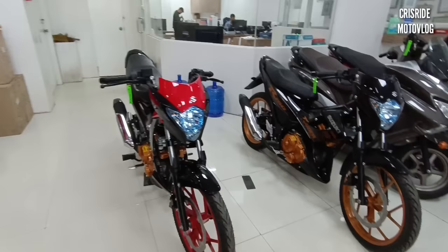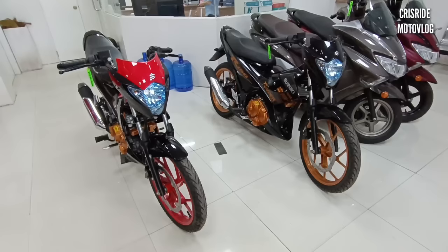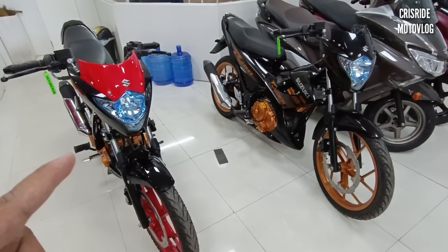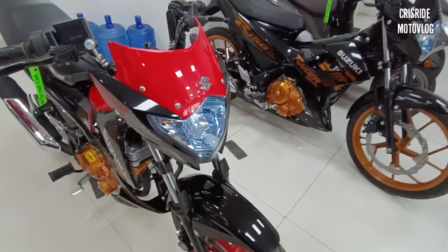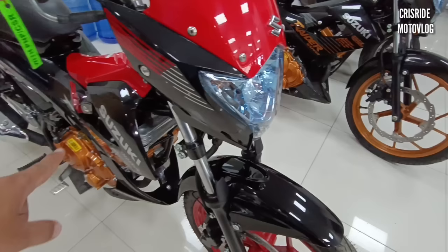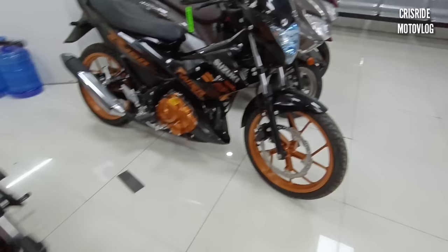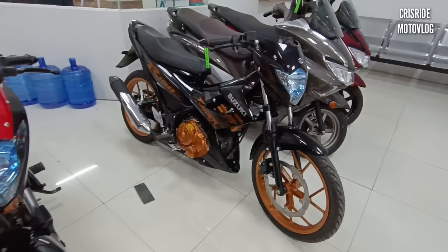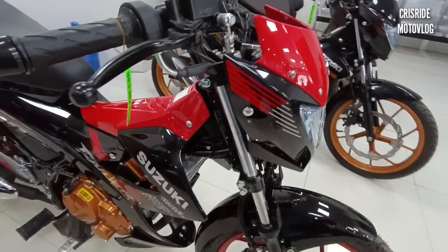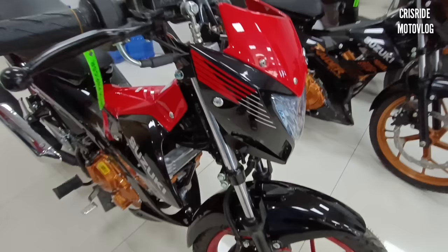Meron po tayo dito na Suzuki Raider R150 carburetor — itong dalawa. Alamin natin yung updated price tsaka installment update nito para may guide po kayo. Meron po silang dalawang kulay na dumating: ito po yung red at glossy black — napakaganda ng kombinasyon. Meron din po itong gold tsaka glossy black na kombinasyon. Napaka-aggressive ng datingan. Yung decals tsaka yung kulay — ito talaga yung nabago sa motor na ito ngayon.